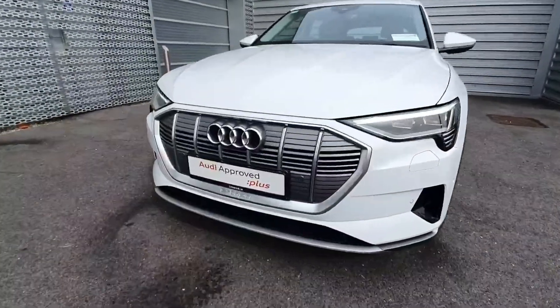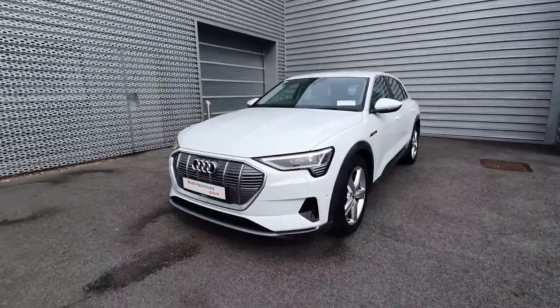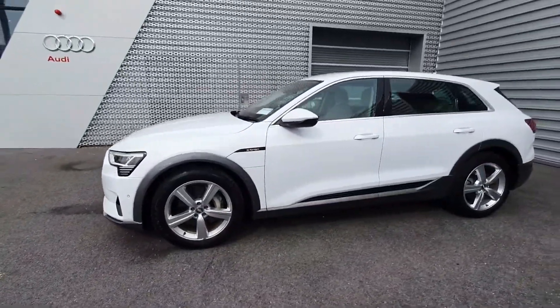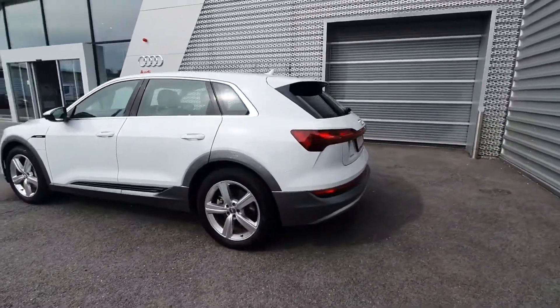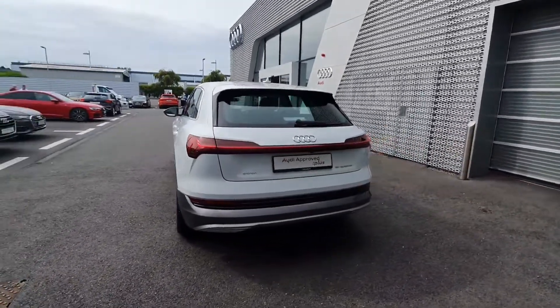Some of the main features on the car are the e-tron badge representing the electric car, front sensors, LED headlights with the daytime running lights, and 20 inch five spoke alloy wheels with the chrome exterior package giving you that lovely contrast to the Ibis white metallic paint.